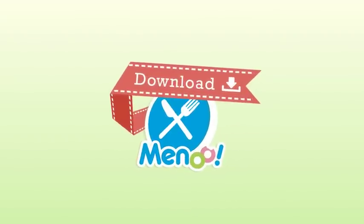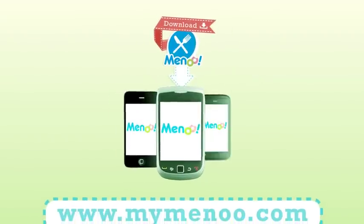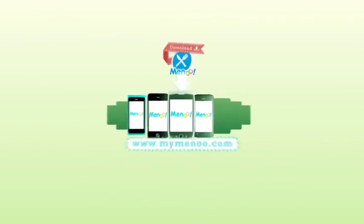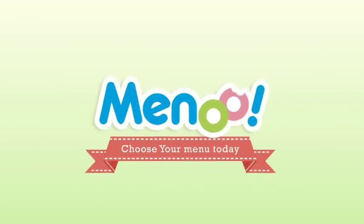Download your Menu app for your BlackBerry, iPhone, Android, or Nokia N9 phone at www.mymenu.com. Menu — choose your menu today.